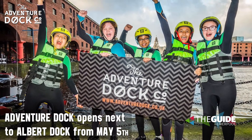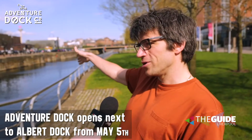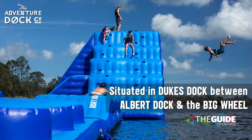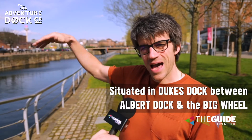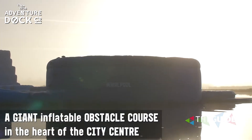Tell us all about it, Tim. So this is all about having a huge amount of fun in this body of water here. It's like Total Wipeout crossed with Ninja Warrior — a fun floating course. We've got elements that go up to four meters high, with slides, drops.